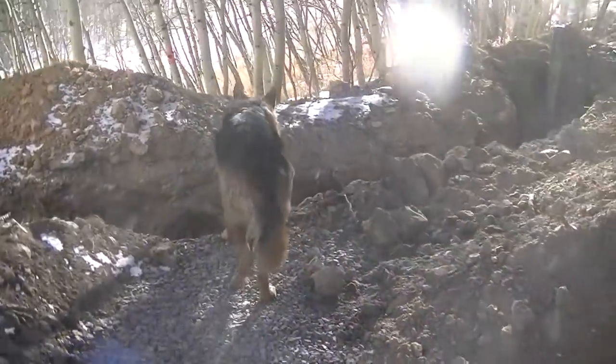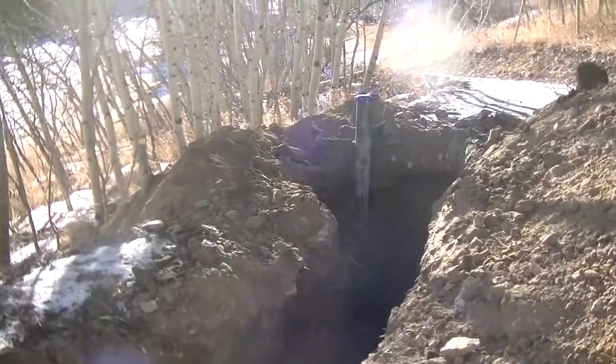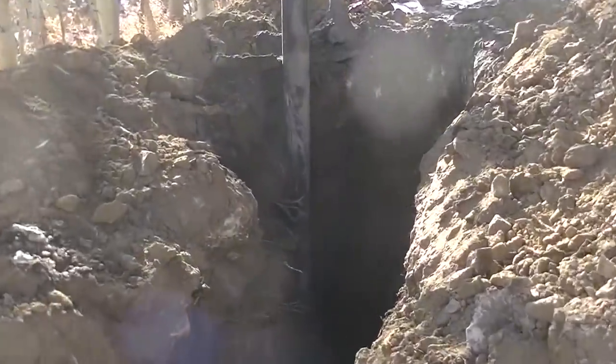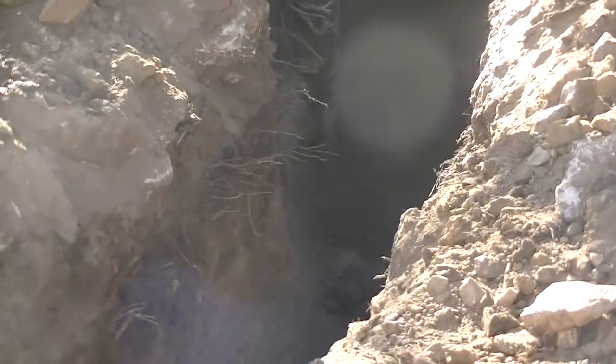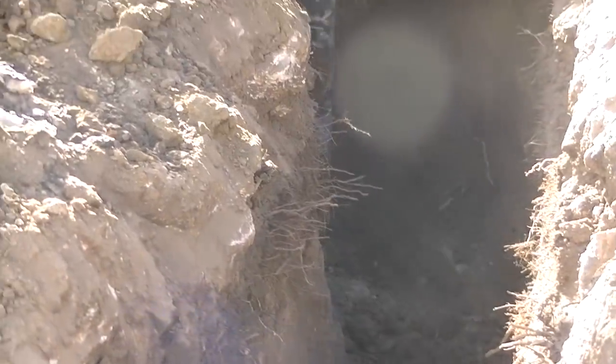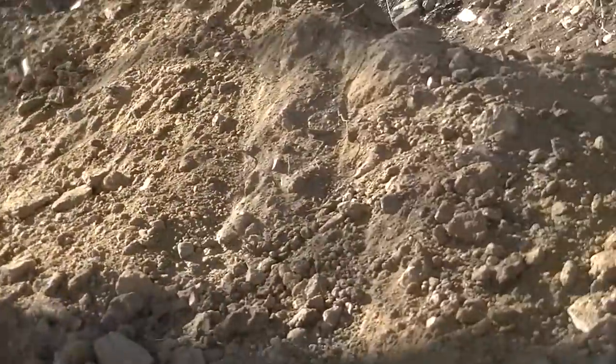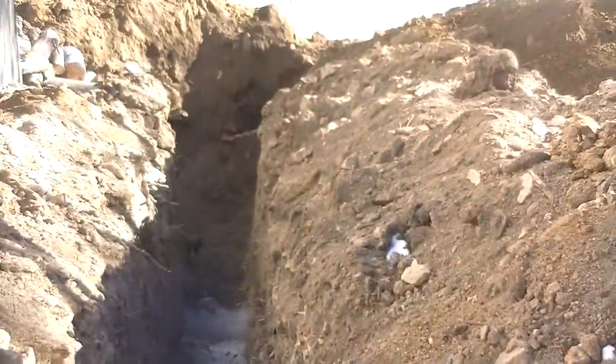It looks like the excavation was successful. He got all the way to the well casing, so that's going to make it easy to get the rest of the line to the house. There's a huge pile of dirt with barely enough room for one truck to come through on the driveway, but he got it all done and was able to get the corner as well.